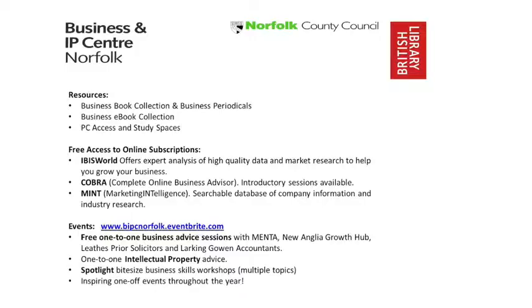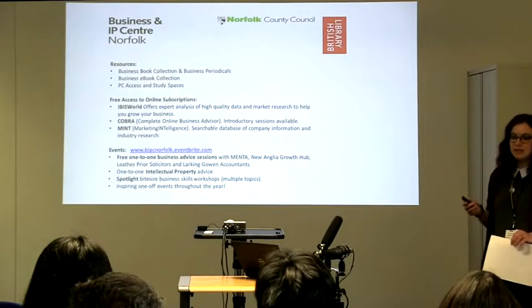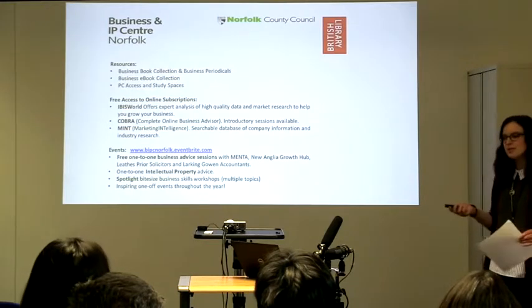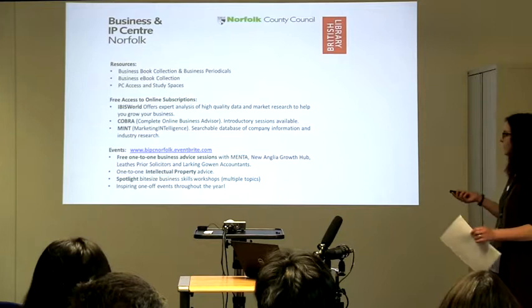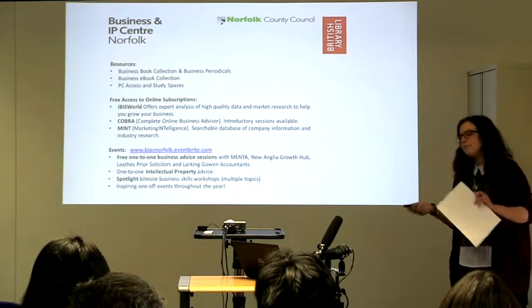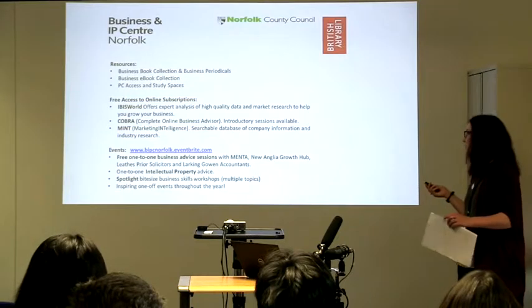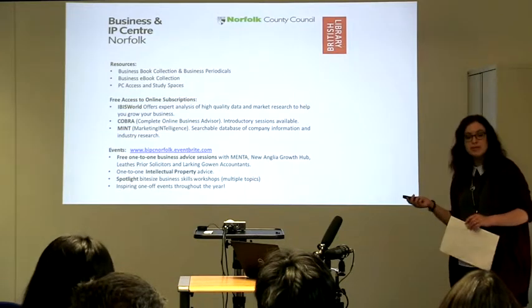We also have COBRA, which stands for Complete Online Business Advisor. This is a great start for anyone looking to start their own business. People such as yourselves will have a great background but there's always gaps in knowledge everyone can fill. This has lots of introductions to different areas of business and there are also lots of online tutorials you can take advantage of.